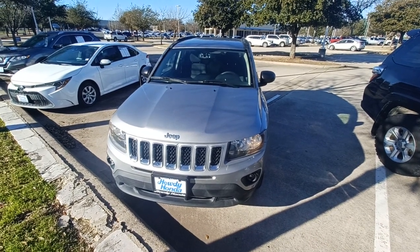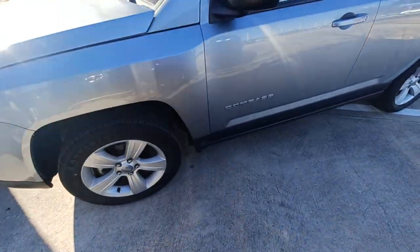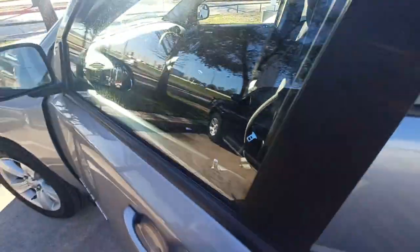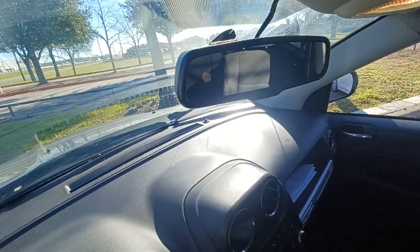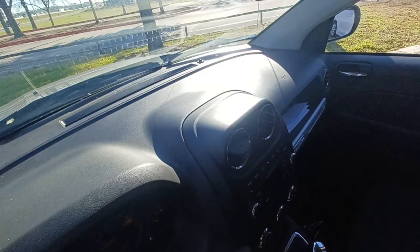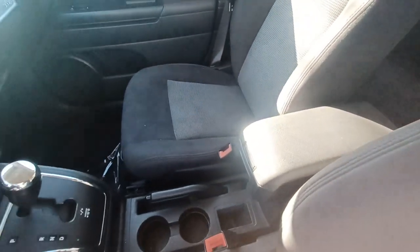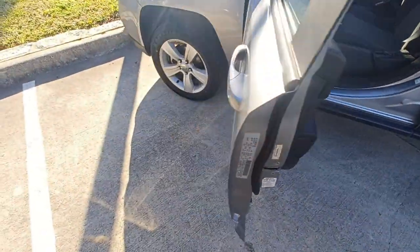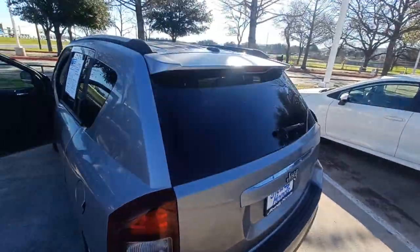This is Jason down at Howdy Honda and this is my 2016 Jeep Compass. Highlighted features on this vehicle include auto dimming rearview mirror, wireless phone connectivity, split folding rear seats, roof rack, alloy wheels, spoiler and rear window wiper.